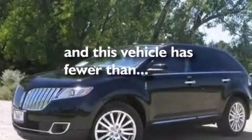Also included are an auto-dimming rearview mirror, front and rear reading lights, a power rear liftgate, and this vehicle has fewer than 34,000 miles on the odometer.